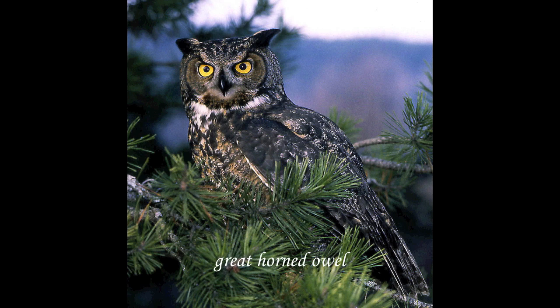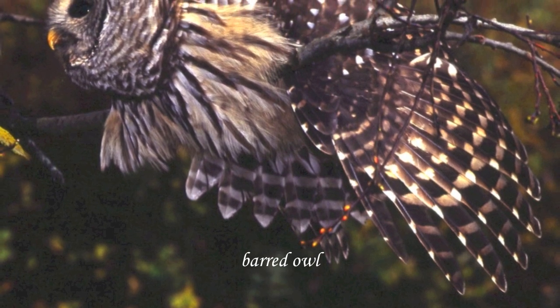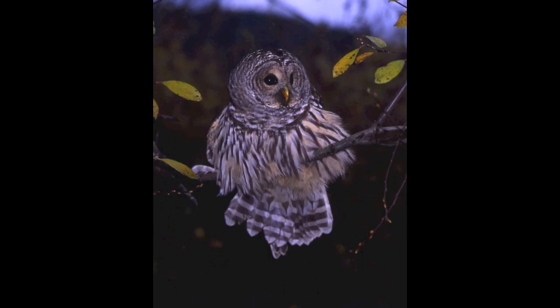Here's the Great Horned Owl — they go up to about two feet long. There's the Barred Owl — he's displaying here because he feels a bit threatened, so he's all puffed up. Here he is sitting on a branch.